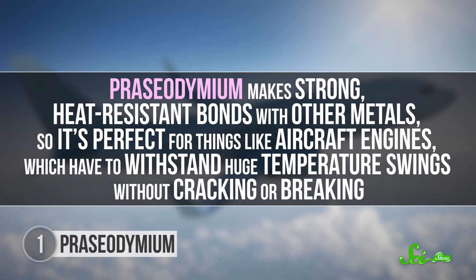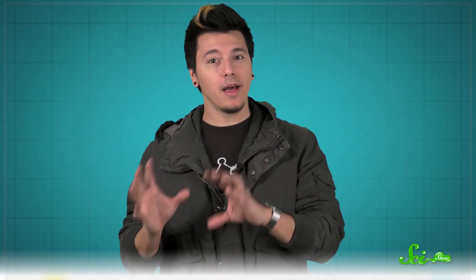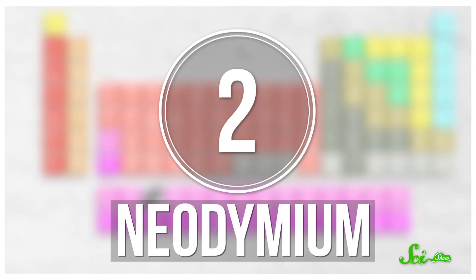Praseodymium makes strong, heat-resistant bonds with other metals, so it's perfect for things like aircraft engines, which have to withstand huge temperature swings without cracking or breaking. Those heat-resistant bonds are also one reason that glass made with praseodymium is used in a lot of welders' and glassblowers' masks and goggles — they need to see through that glass without feeling the heat. Lanthanides can also make strong magnets, and praseodymium is no exception.